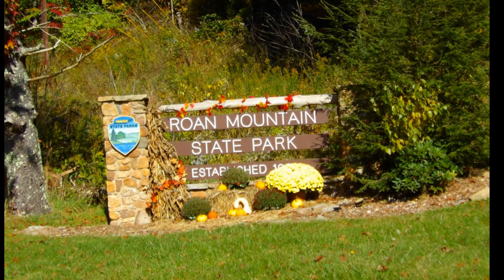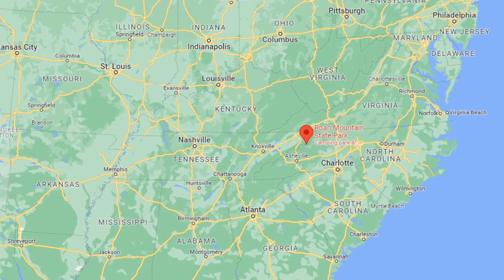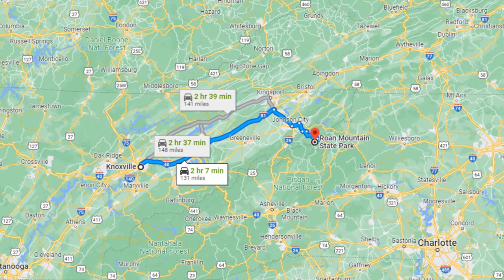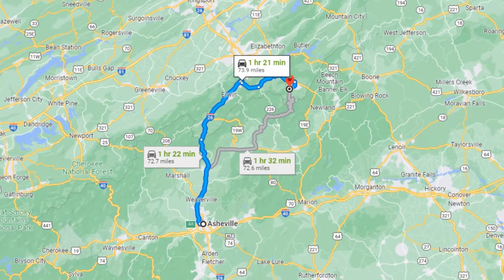Roan Mountain State Park is located in Roan Mountain, Tennessee — in the eastern part of the state, really close to the North Carolina state line. It's about two hours east of Knoxville and about an hour twenty north of Asheville, North Carolina.